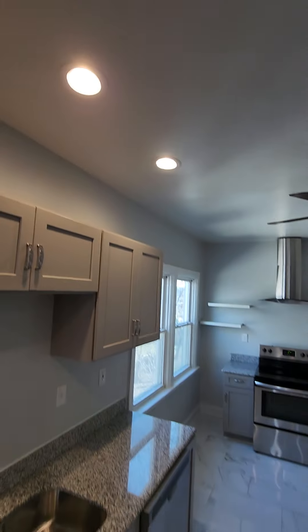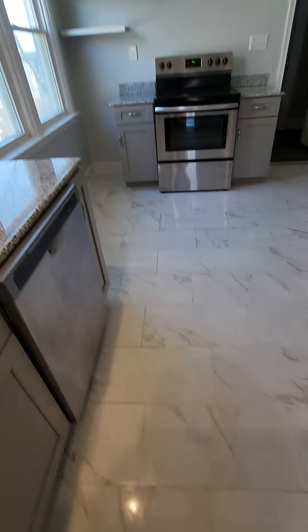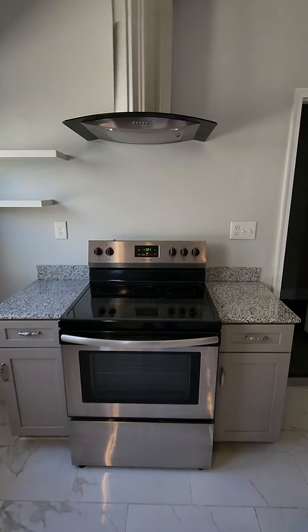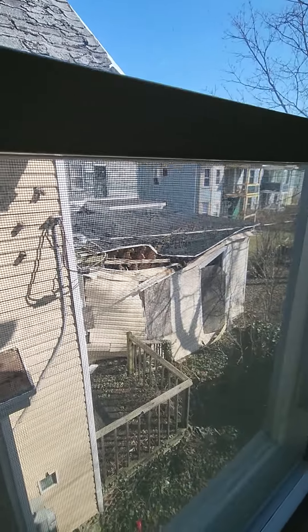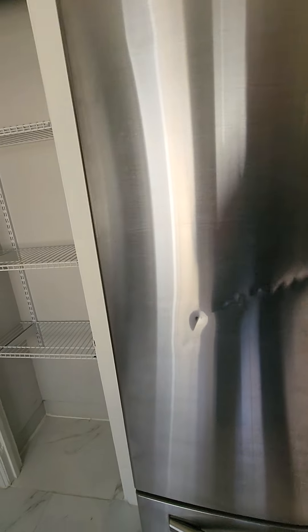Looks like a really nice granite countertop, new cabinets, recessed lighting with a fan, drop-down lights, nice marble floor tiles, a Frigidaire stove, overhead exhaust, and more vinyl windows. Wow. Looking in the refrigerator — not bad at all. A couple of punches from some drunk college kids at one point. Let's head on back.